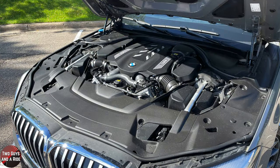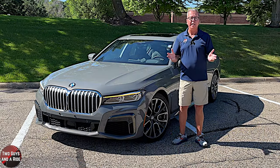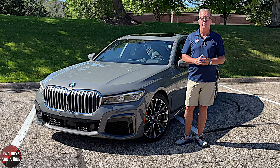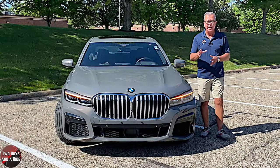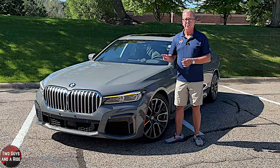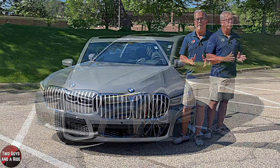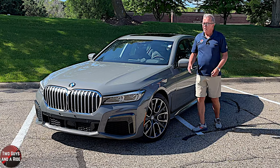It is powered by a 4.4-liter twin-turbocharged and intercooled double overhead cam, 32-valve V8 engine with an aluminum block and aluminum heads. It has direct fuel injection that produces a whopping 523 horsepower at 6,000 RPMs and 553 pound-feet of torque, way down at 1,800 RPMs. It is driven by an eight-speed automatic transmission with manual shifting mode, and it has xDrive four-wheel drive.